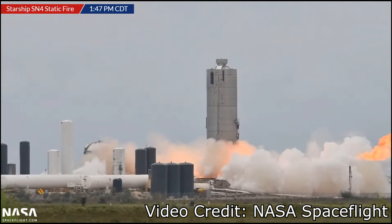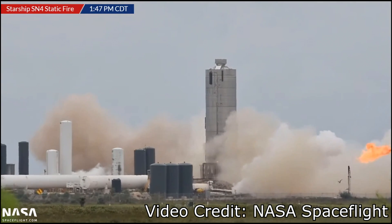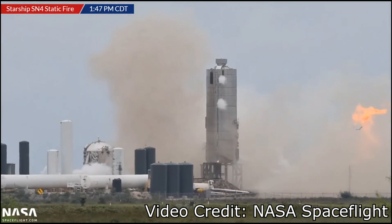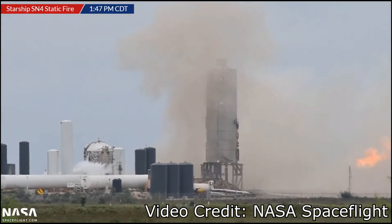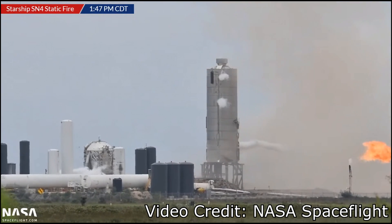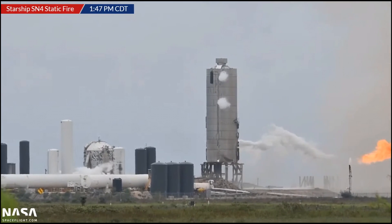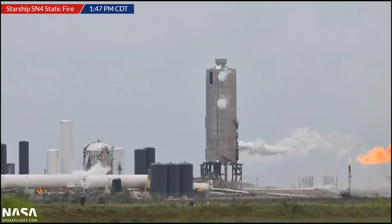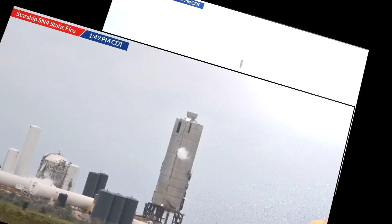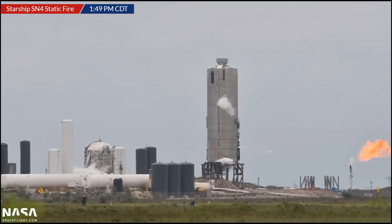They were up to their fifth successful test fire. Since they started testing, they had swapped out the engine with a new one, and they'd added this heavy mass simulator at the top to try and make the vehicle balance more like the full thing with their nose cone. This footage is from nasaspaceflight.com — they've been doing live coverage with their camera work by Boca Chica Mary, Boca Chica Gal.